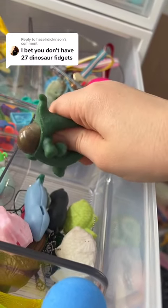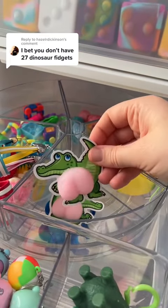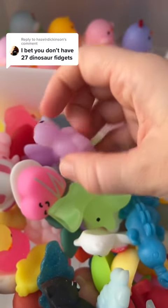First up, we got this guy. Next, we have this cute little sticker. This is number three — I think it's a velociraptor.